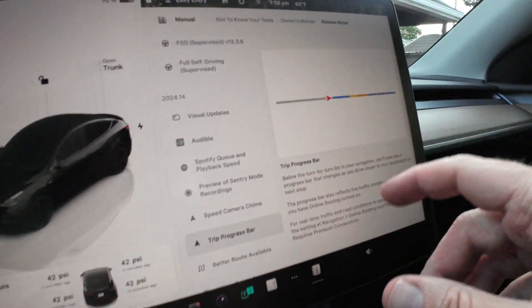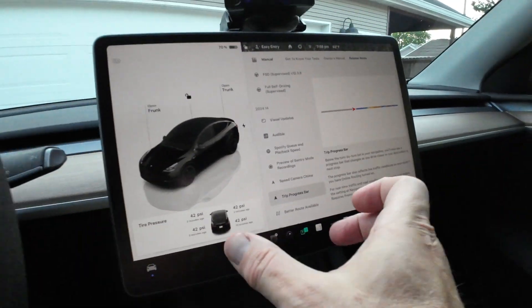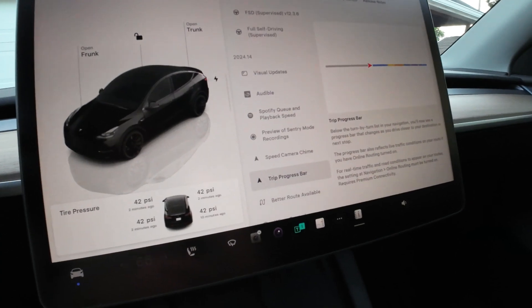There's a nice new trip progress view. Before you'd have to look at the full map to check your progress, but now it's displayed in a small section of the screen so you know exactly how far you are from your destination.